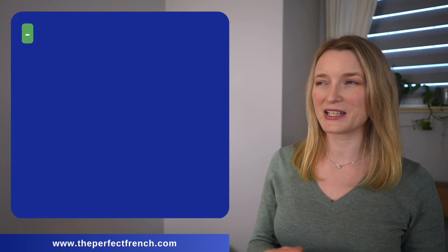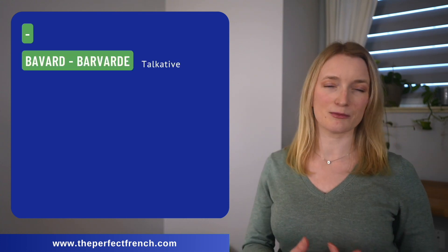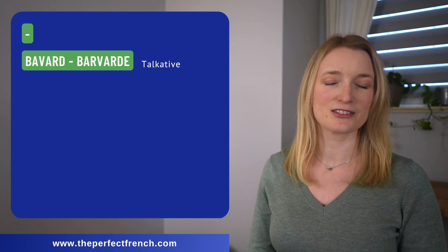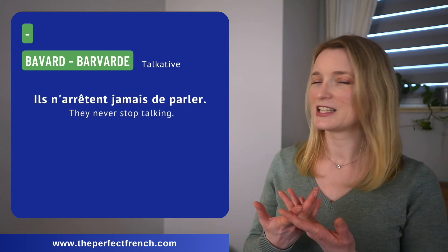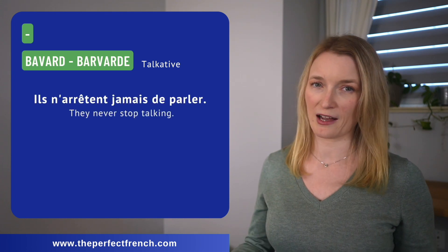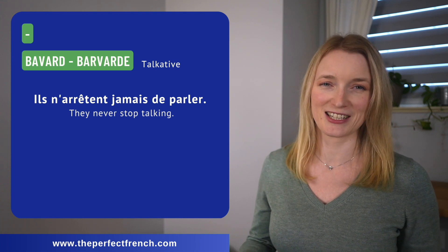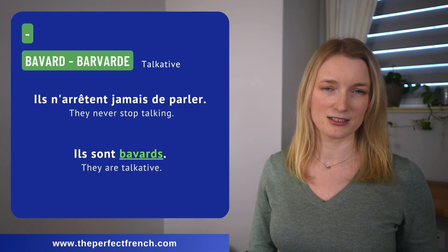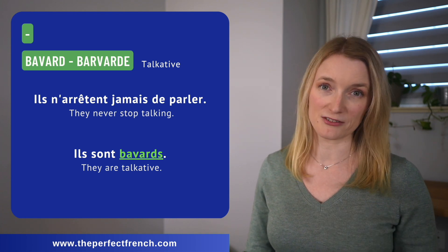I don't have a beginner one for this one, but I have the advanced one. We have bavard — talkative, never stops talking. We can replace it... Ils sont bavards.